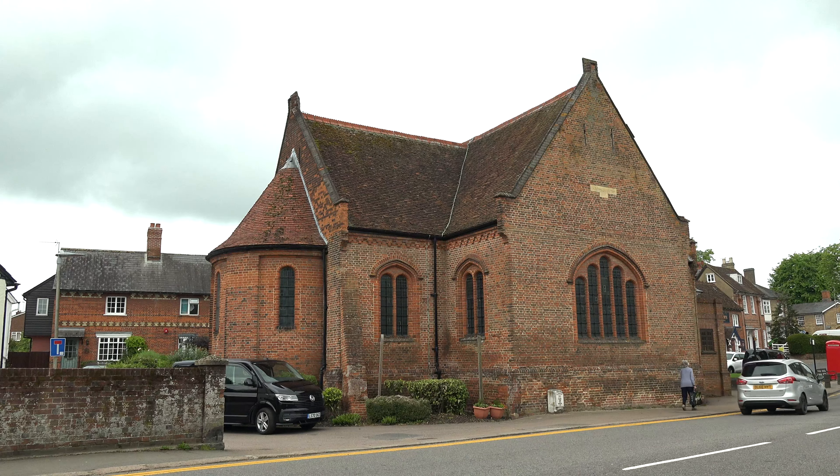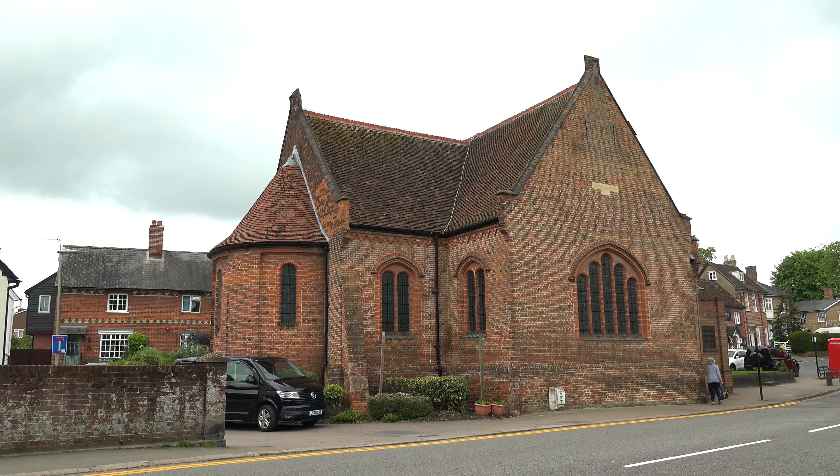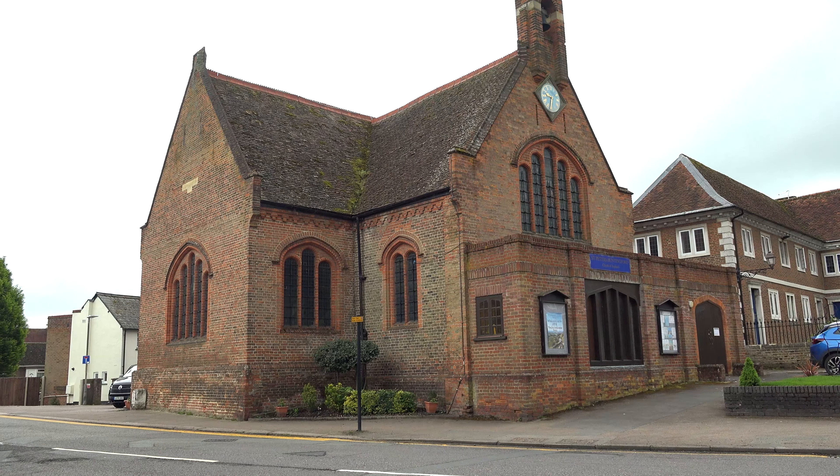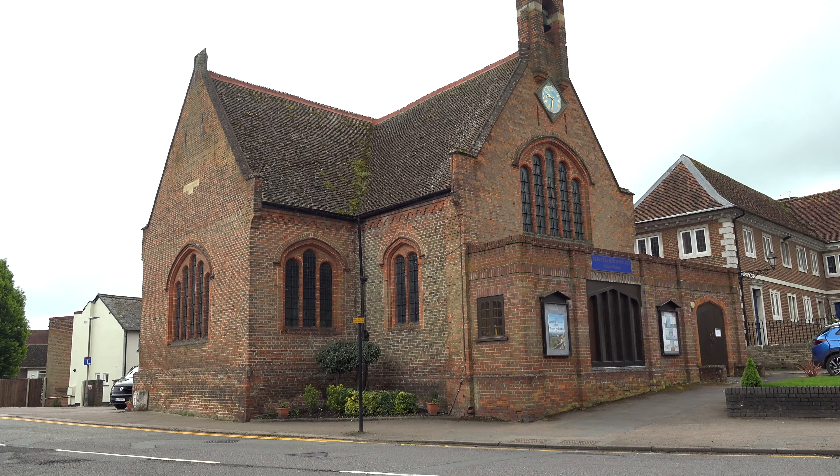Near the village centre is St Peter's Church, which is the oldest brick-built Anglican church in the UK, dating from before 1620.